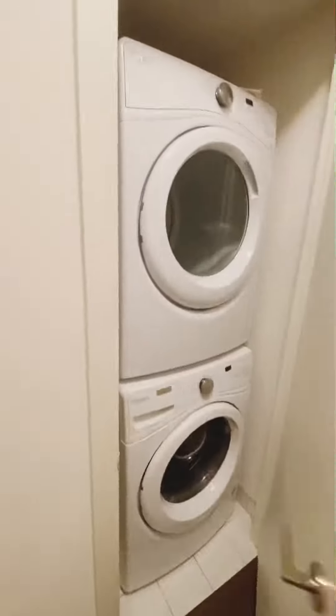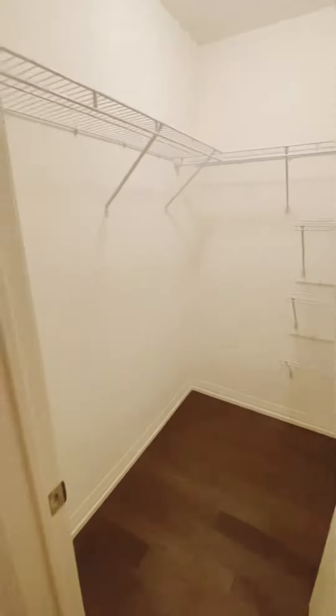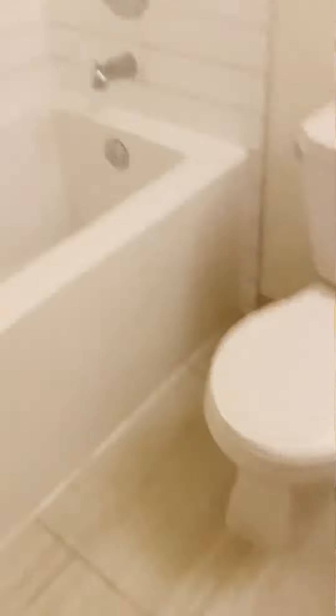Right in the hallway we also have your stackable full washer and dryer, and this is your master bedroom. Look at the huge size and the open concept. We also have very high ceilings as you guys can see, and a walk-in closet perfect to store everything.